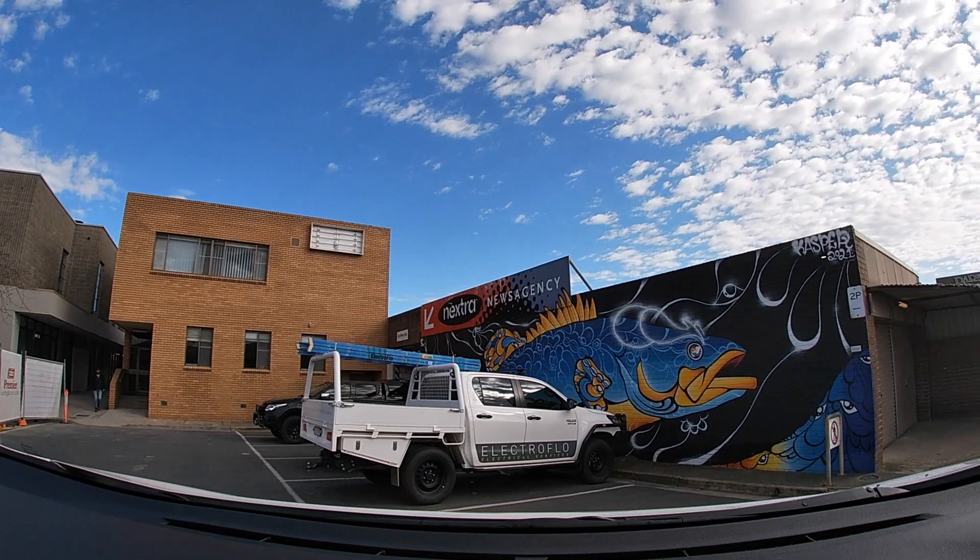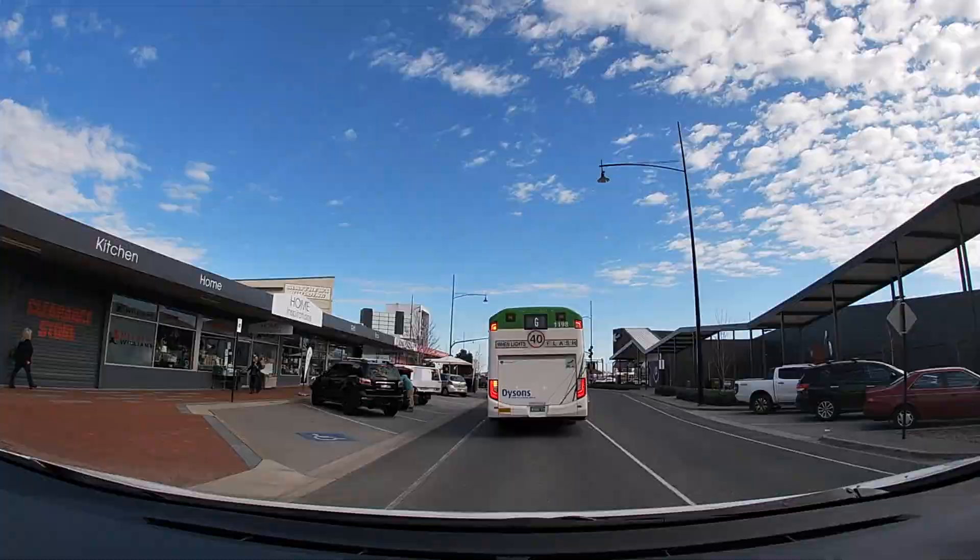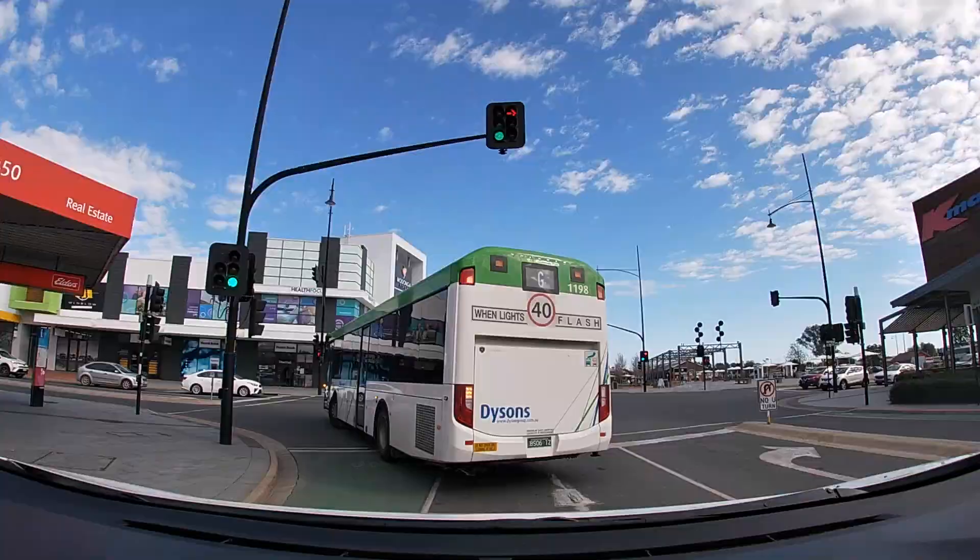You guys are actually going to be driving with me from mural to mural, and I think this will be pretty cool because you'll be able to see how far the murals are away from each other and also the sort of environment that they're in.